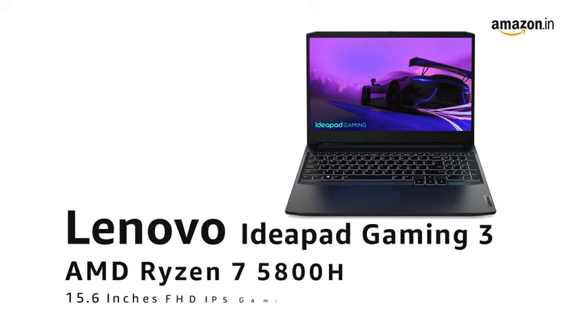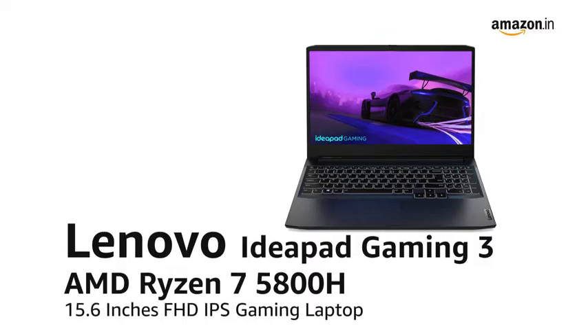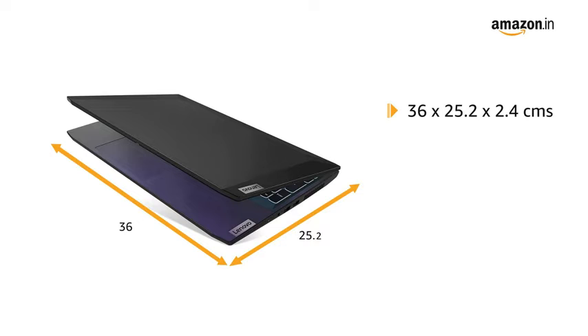Introducing the Lenovo IdeaPad Gaming 3, AMD Ryzen 7 5800H, 15.6 inches FHD IPS gaming laptop in Shadow Black. It comes in a size of 36 x 25.2 x 2.4 cm and weighs 2.25 kg.